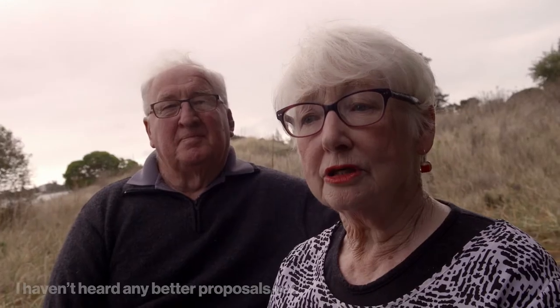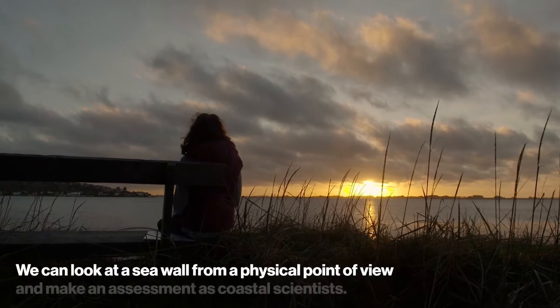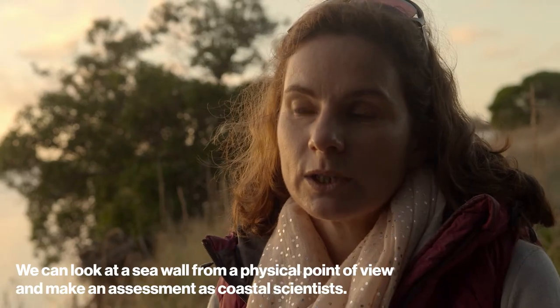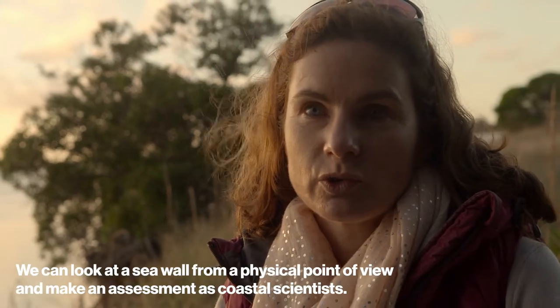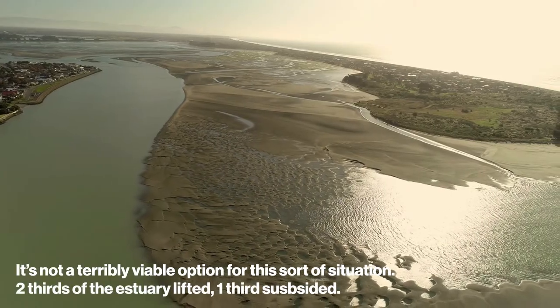Do you support the berm? I do, definitely. I haven't heard any other proposals yet that appear to be any better than that. We can look at a sea wall from a physical point of view and make an assessment as coastal scientists — it's not a terribly viable option for this sort of situation.